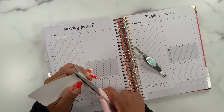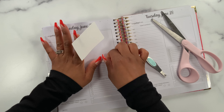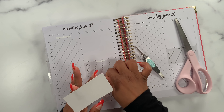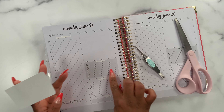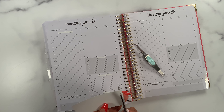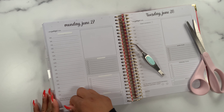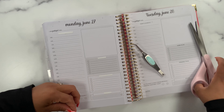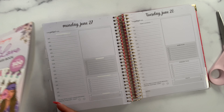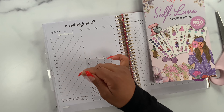I just feel like I need to go sticker crazy with this spread because I need a lot of self-love and self-care. Sometimes I do feel a little selfish when I do anything for myself — I feel like I'm all about my kids, and doing something for myself means I'm not taking care of them. But that's why I love this sticker book, because it reminds me that I'm allowed to do things for myself and not feel guilty about it. I think this page is done, so let's move on to the daily pages.